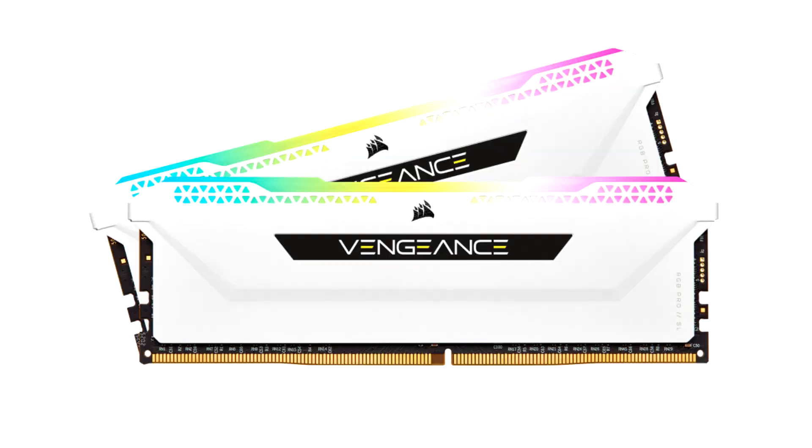Visualize. Synchronize. Mesmerize. Corsair launches new Vengeance RGB PRO SL memory.